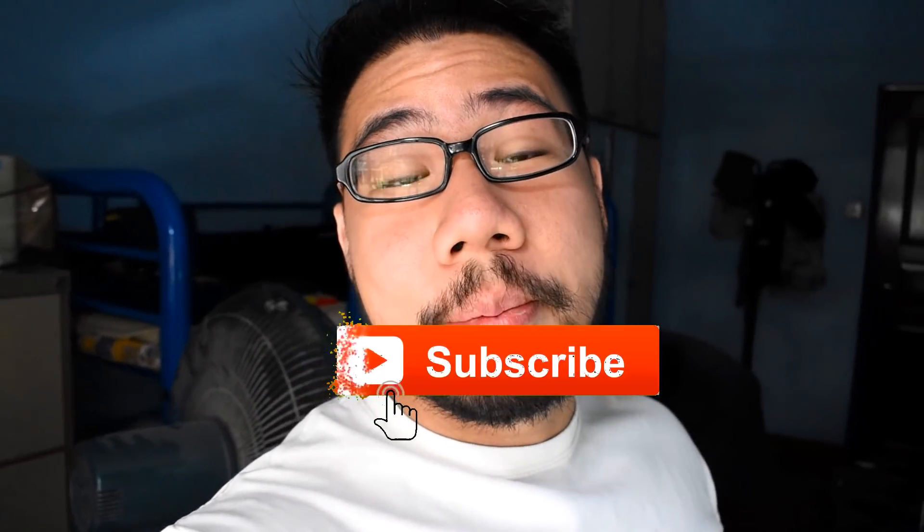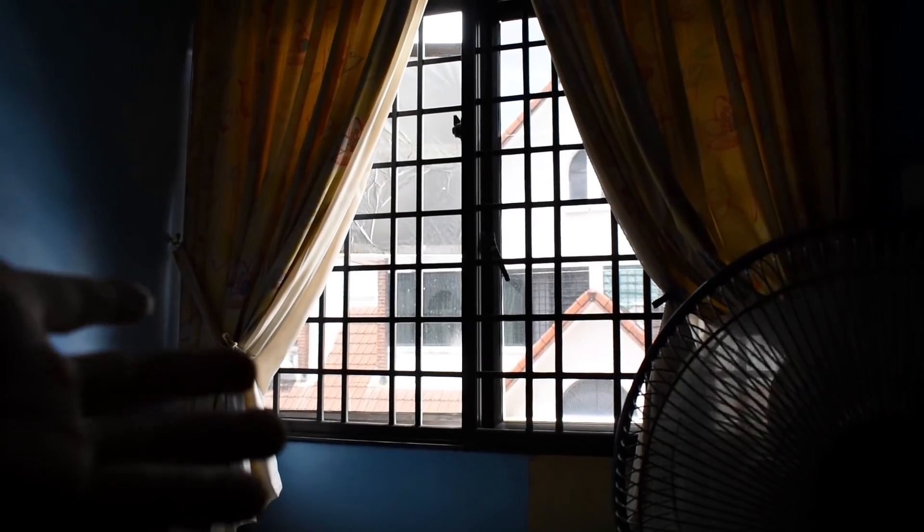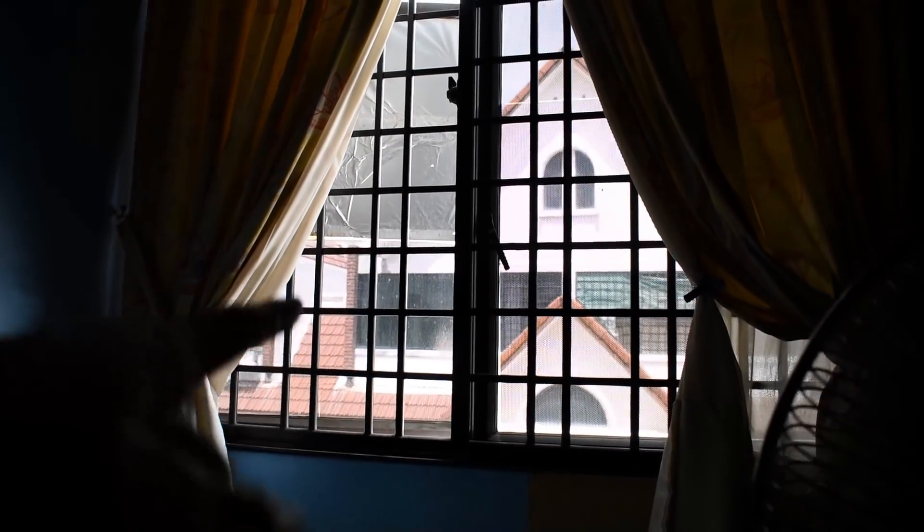Hey, what is going on friends and welcome back to another video! If you are new to the channel, my name is Ashley and I make new fish videos every single week, so remember to smash that subscribe button and come join the family. Look at that guys — it's a beautiful sunny day out there, perfect for going to the fish farm.